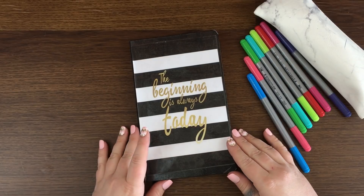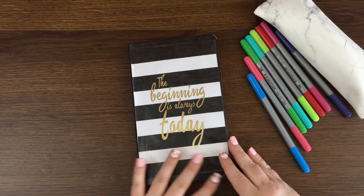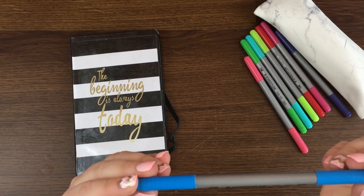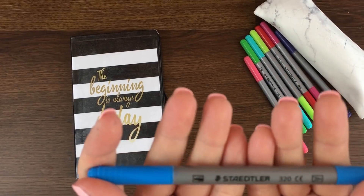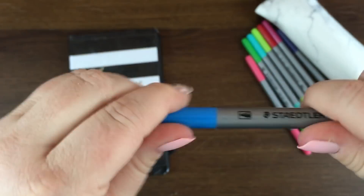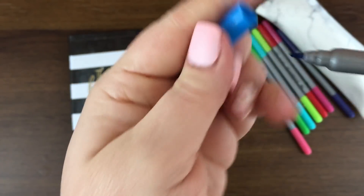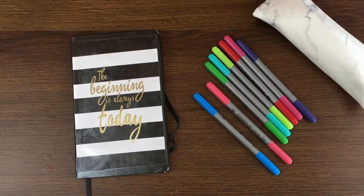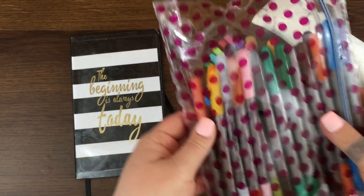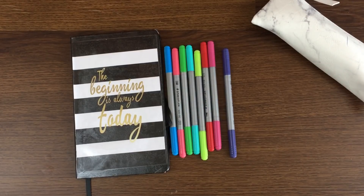I didn't have to spend thirty dollars — if I decide I really love it I can invest in a more expensive one later. Second, I'm using these markers that were about twelve dollars from Walmart. They're Staedtler — I believe — and what I like is they have a thick side and a thin side, and they came with tons of colors, I think 24. You can also use really cheap Crayola markers, or whatever markers you already have at home.